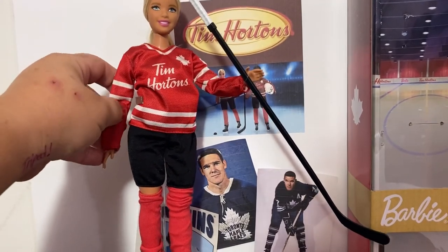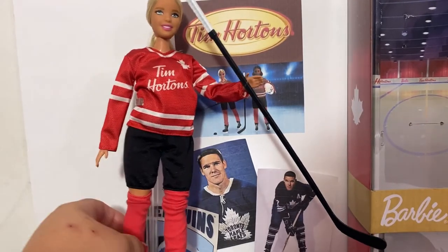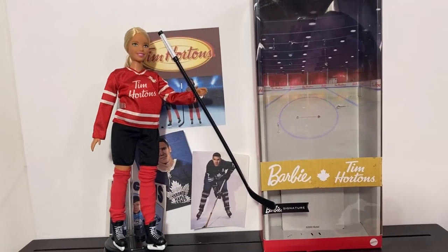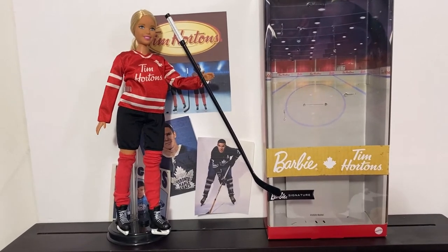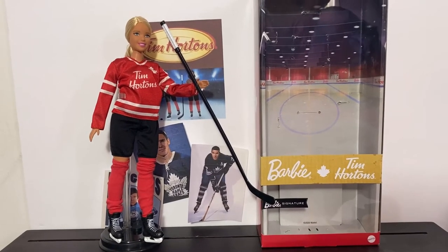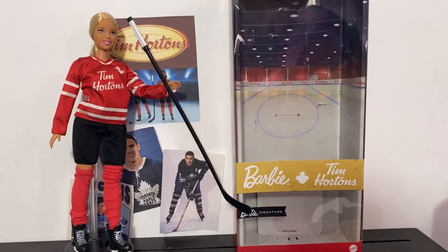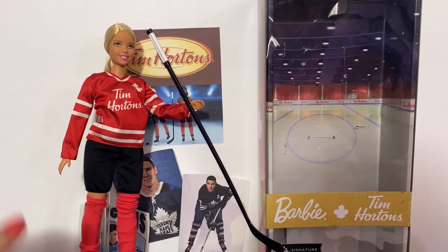She does come with a basic five points of articulation — only at the hips, the shoulders, and the head. But for a hockey player, I would have liked to see her in a made-to-move body, which would have made her better for posing for pictures and such. But you can still get some pretty good pictures with the five points of articulation. Maybe in the future I'll swap her with a made-to-move doll. But as of now, this is the beautiful Tim Hortons doll.